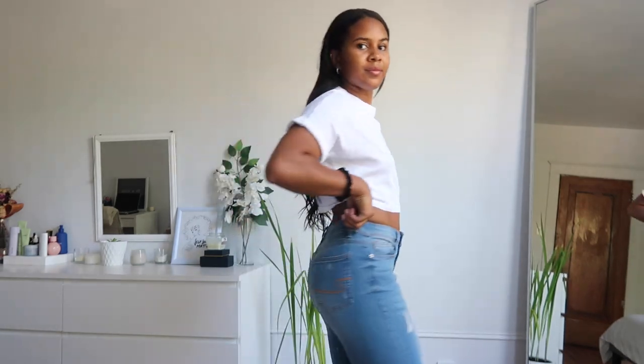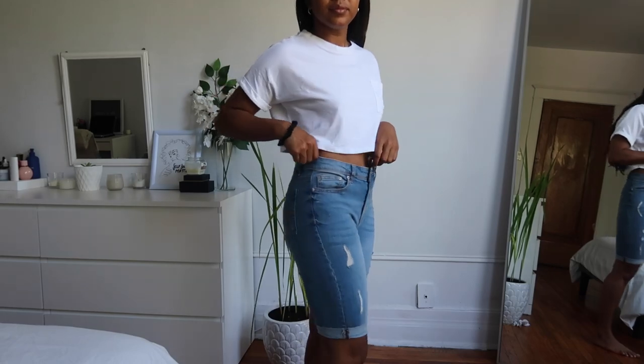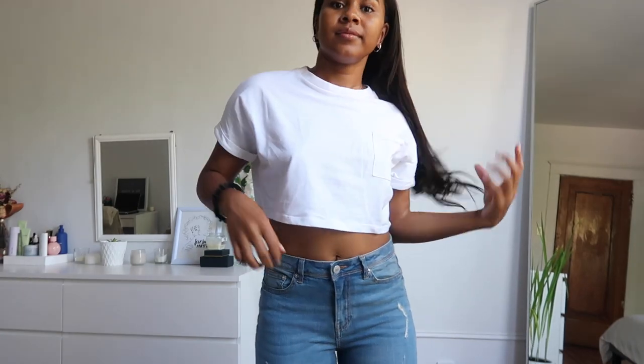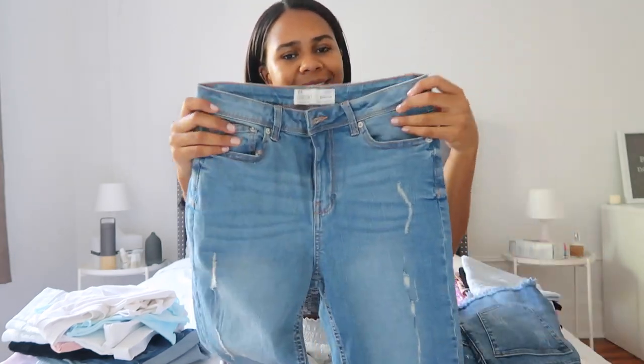Moving on to shorts again, I got these Bermuda shorts. I like the wash of the denim and I like that it had a little bit of detailing on it. The bottom are cuffed. The little detailings are very cute and because it's super trendy now, I decided to get myself a pair. I'm really happy that I did.